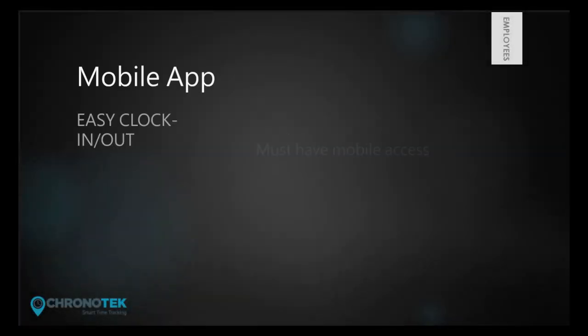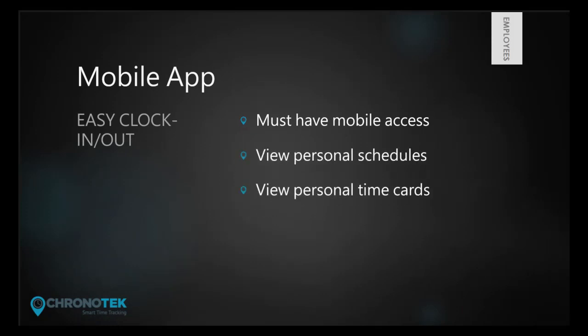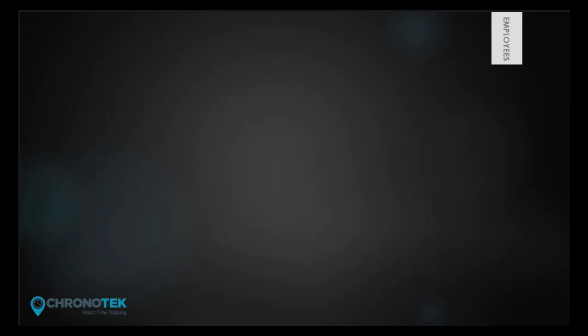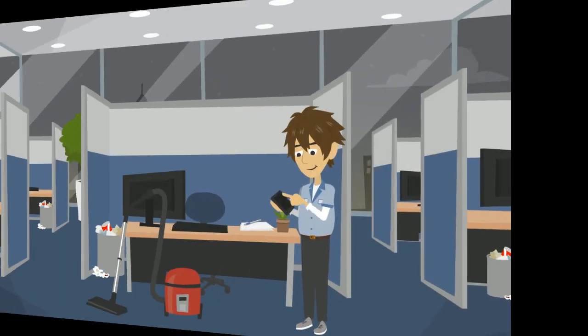An optional clock-in method is through the Chronotech mobile app. With access, employees can easily clock in and out and view their personal time cards and schedules. This free app can be downloaded from the Apple Store or the Google Play Store. There are several tools available to users of the mobile app.